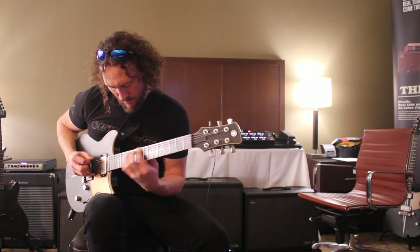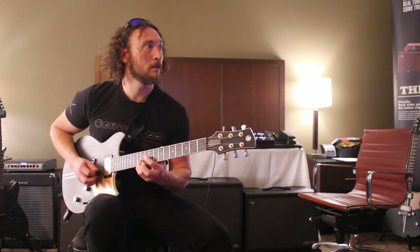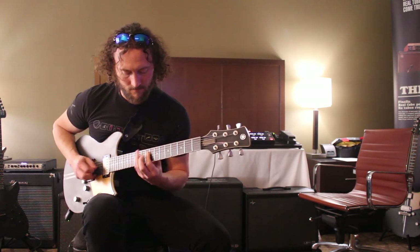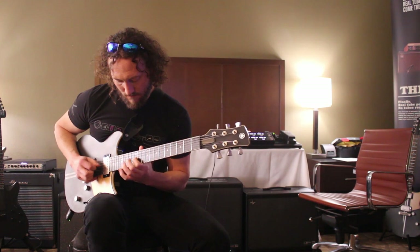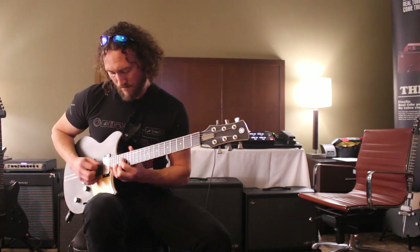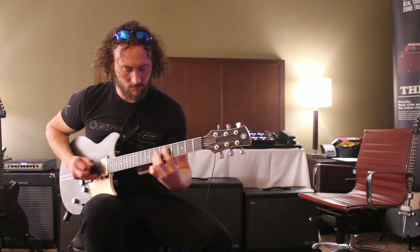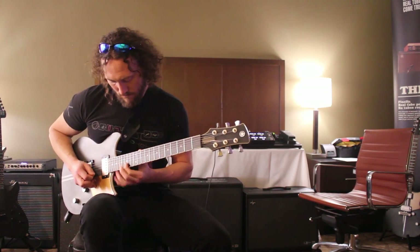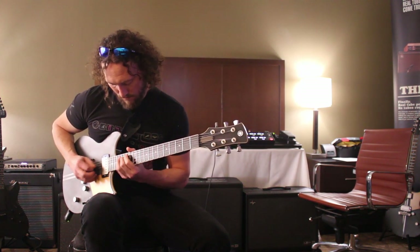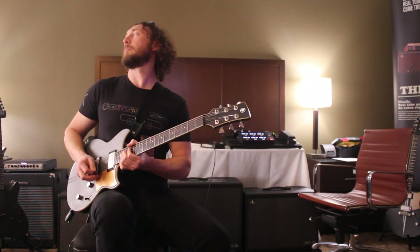This is a Yamaha Revstar and I've got it going into a Helix into a PowerCab 212. Line 6 also makes the PowerCab 112 and sometimes I run two in stereo, but we have the 212 Plus here. It's got such a great sound — a lot of nice low end, plenty of mids, and a lot of highs if you're into highs, but I tend to avoid too many. These guitars are easy to play and sound good. They have a very warm, buttery, dark sound with a little brown sugar.